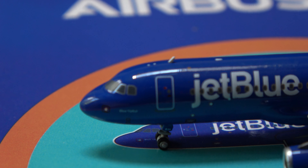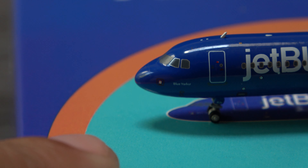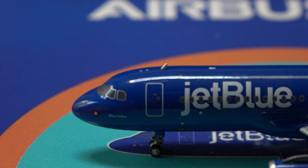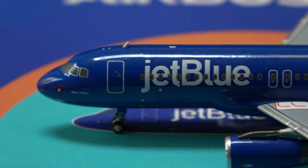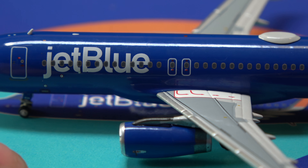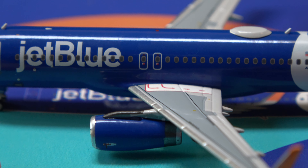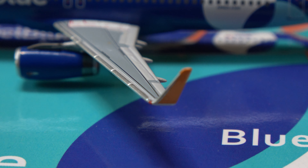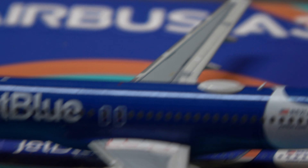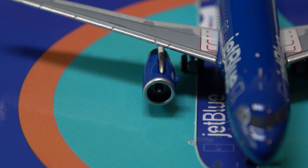Going up here to the nose area, Blue Yorker is the name. Fantastic mold for the 320 by NG Models. The L1 door, great details, the antenna at the top, JetBlue titles, and good detail all around as well. The overwing exit markings and overwing little doors — great detail on everything. With the orange sharklets looking very nice, and the IAE engines looking fantastic.